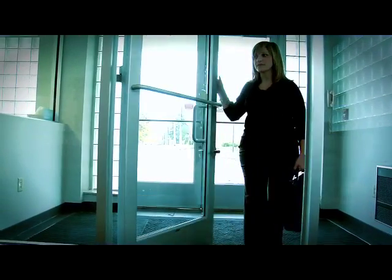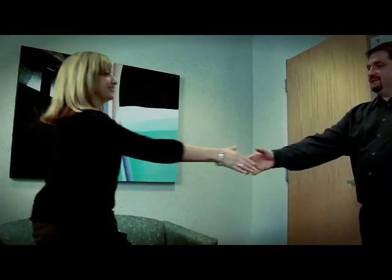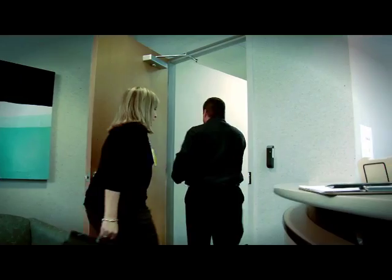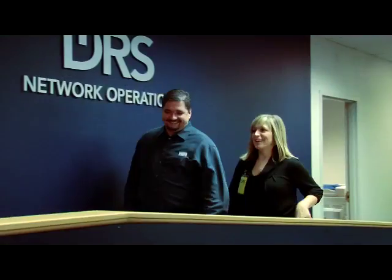All visitors to the technology complex must be authorized prior to entry, signed in, given a visitor's badge, and then escorted by DRS personnel into the complex. Before leaving the technology complex, visitors must also sign out on a daily log.